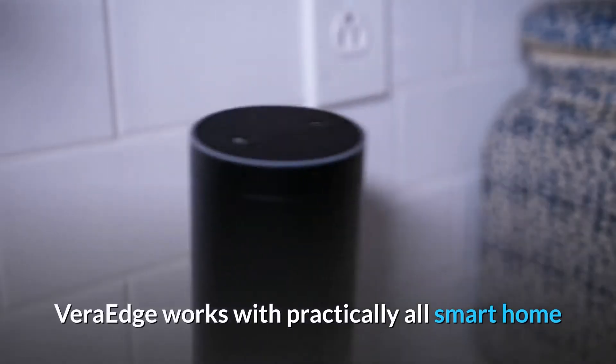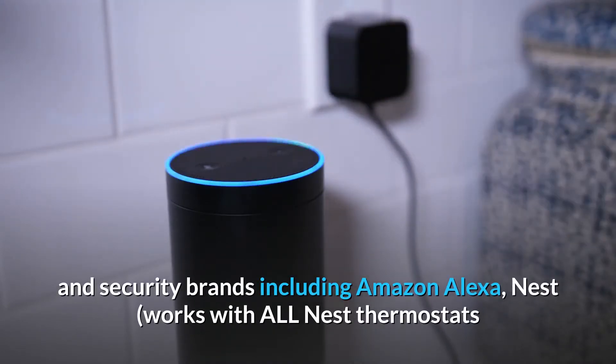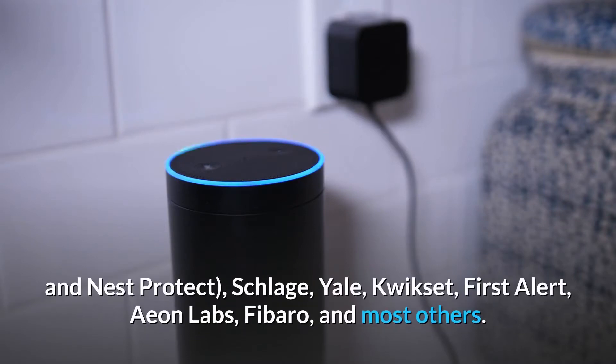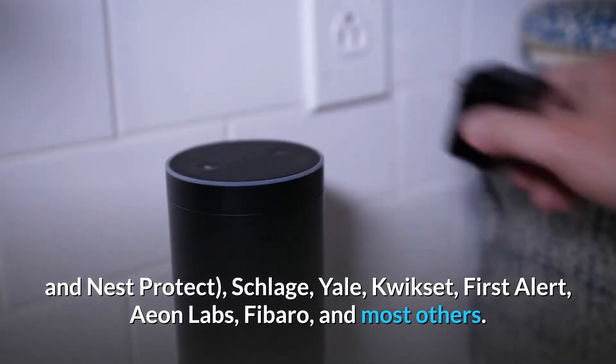Vera Edge works with practically all smart home and security brands including Amazon Alexa, Nest — works with all Nest thermostats and Nest Protect — Schlage, Yale, QuickSet, First Alert, Eon Labs, Fibaro, and most others.